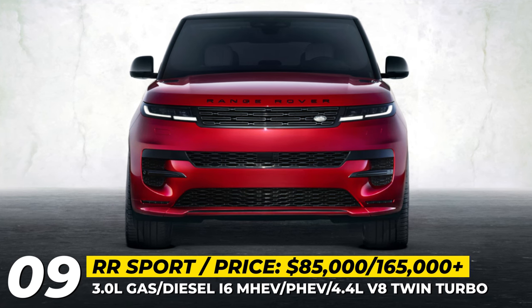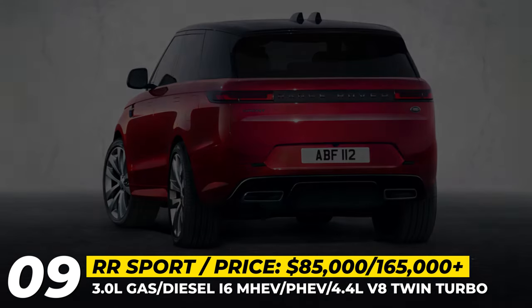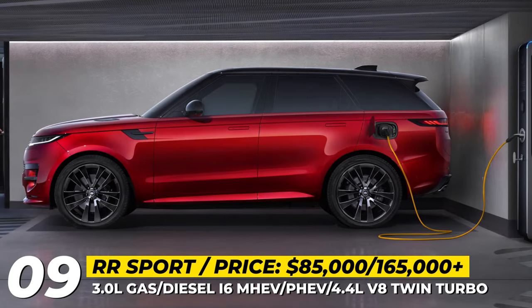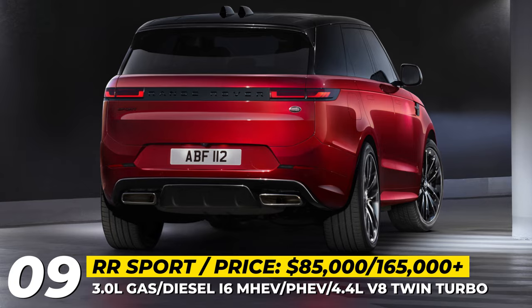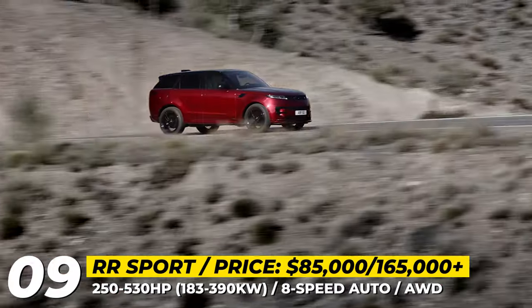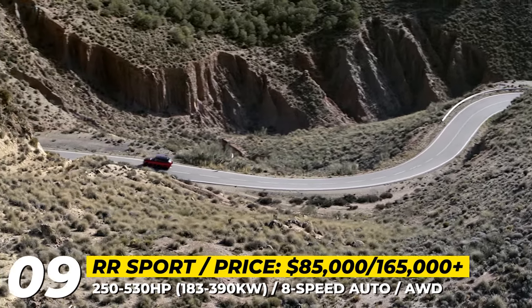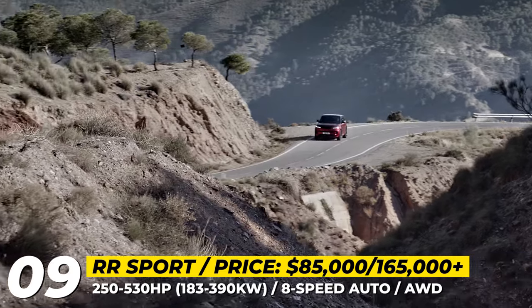Range Rover Sport. The all-new iteration of the midsize Range Rover Sport belongs to the model's third generation and is based on the new MLA-Flex architecture. The SUV sees a 3-inch increase in its wheelbase length, offering a more refined appearance and enhanced LED lighting technology. The Sport offers a range of engines, most of which are newly electrified — starting with 3-liter inline-six engines available in both gasoline and diesel versions equipped with mild hybrid technology, followed by two plug-in hybrid variants generating 440 and 510 horsepower. The highest-performing option is a 4.4-liter twin-turbo V8 producing 530 hp.